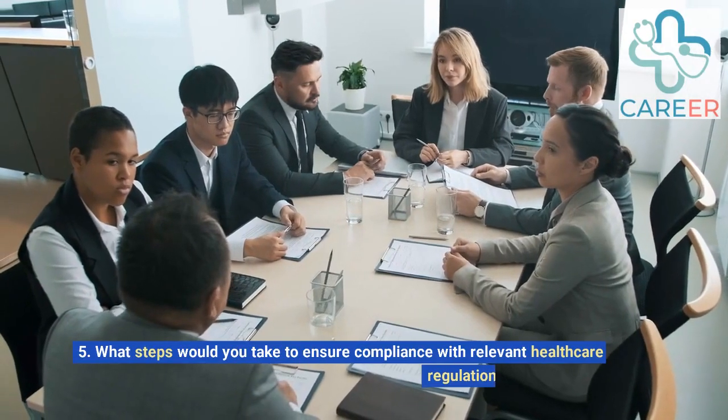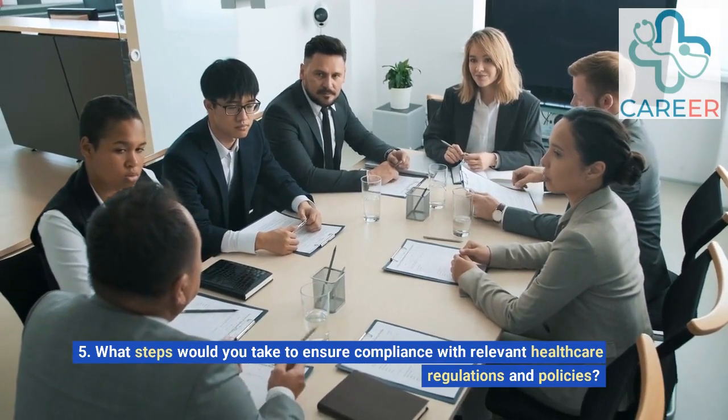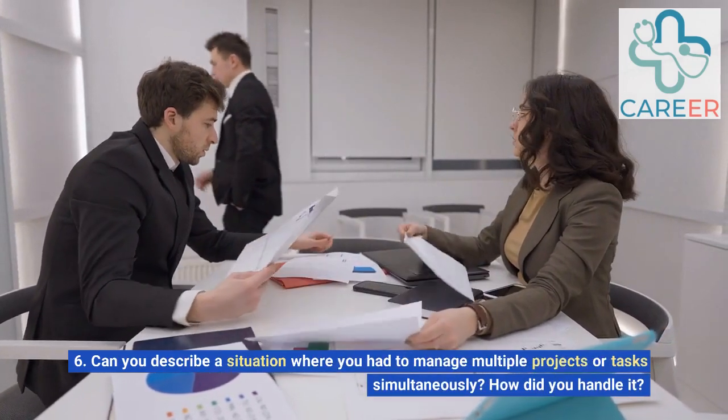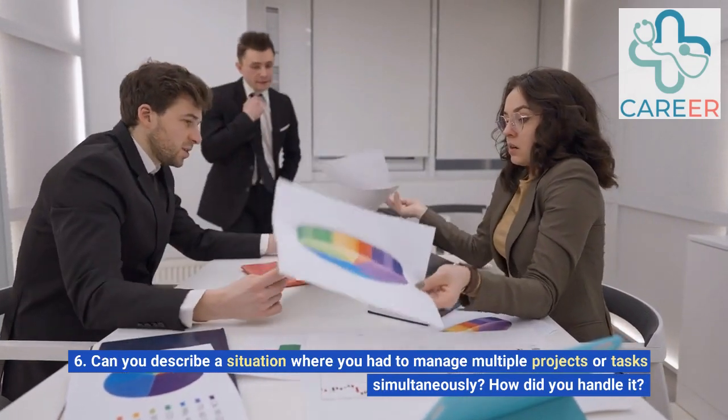5. What steps would you take to ensure compliance with relevant healthcare regulations and policies? 6. Can you describe a situation where you had to manage multiple projects or tasks simultaneously? How did you handle it?